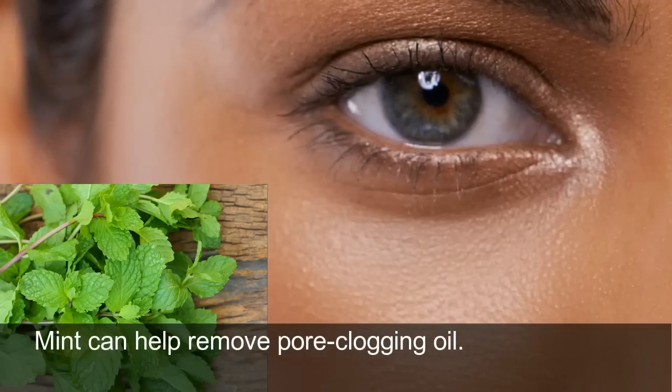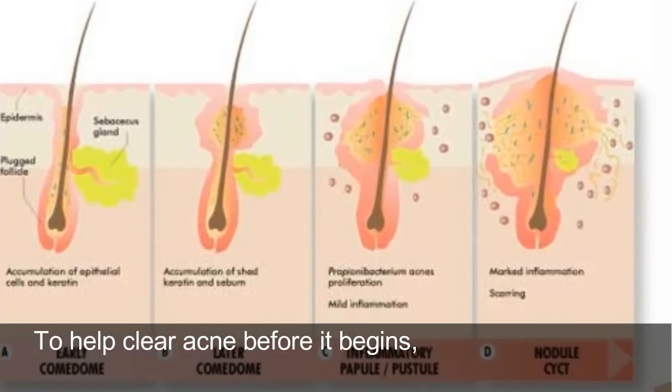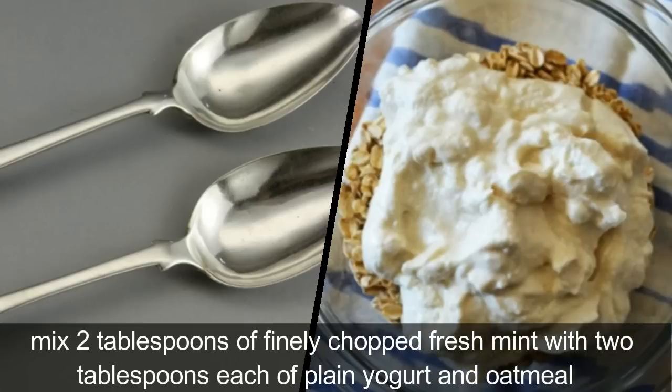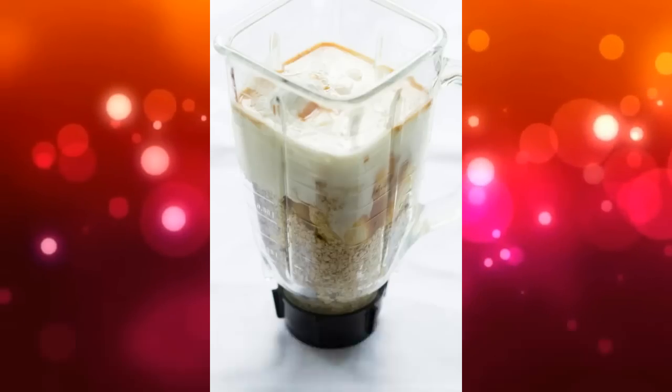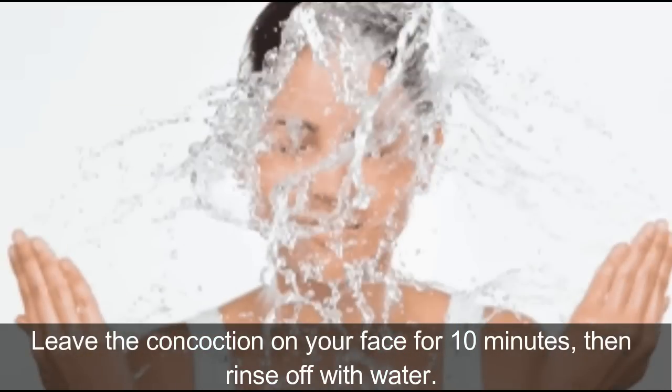5. Mint. Mint can help remove pore-clogging oil. To help clear acne before it begins, mix two tablespoons of finely chopped fresh mint with two tablespoons each of plain yogurt and oatmeal. Use a blender to pulverize the oatmeal to powder. Leave the concoction on your face for ten minutes, then rinse off with water.